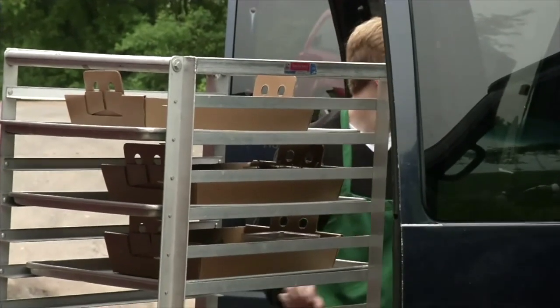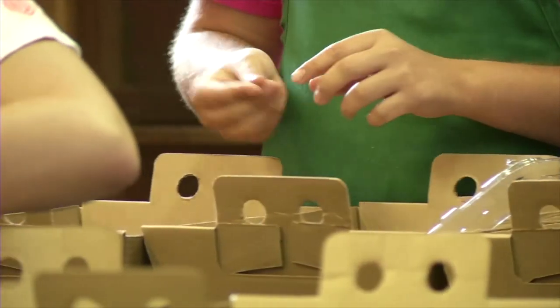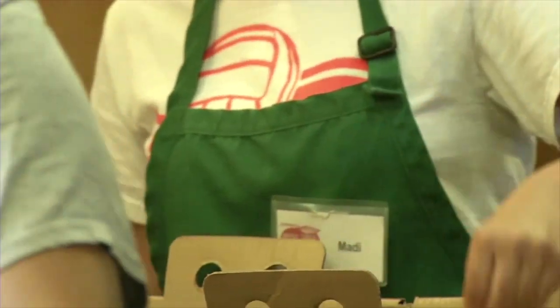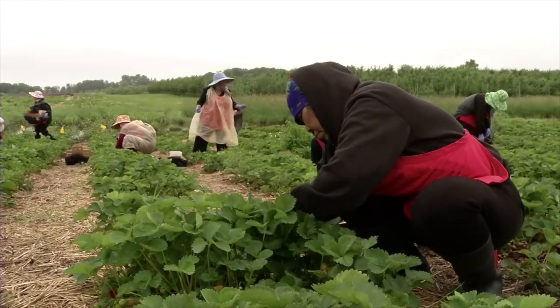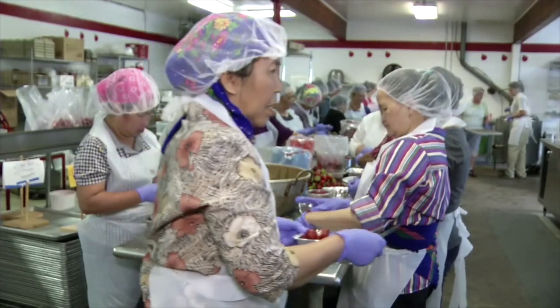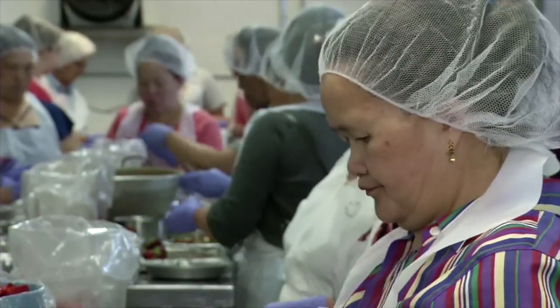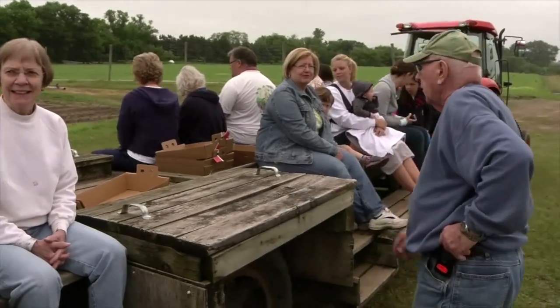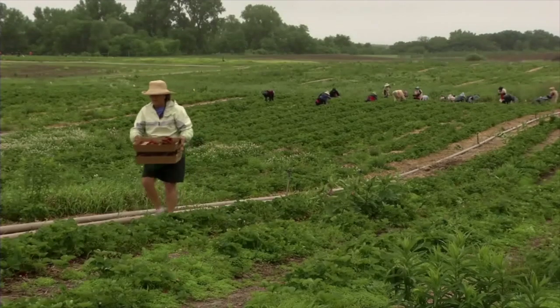We've got van drivers and people that are checking the berries over when they get down to our processing area. You could have at the most 30 to 40 pickers on a given day. But the whole enterprise for the processing might take 50 or 60 people, because there's other people in the processing area waiting for berries to come down — your drivers and your staff. It takes four or five people just to work with 30 that are picking to keep everything moving.